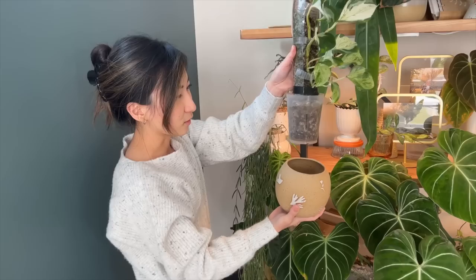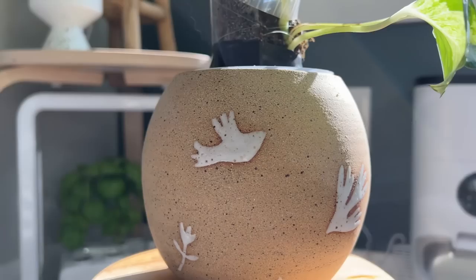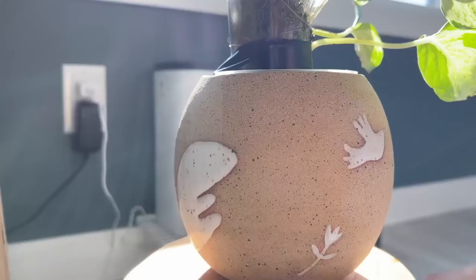This is my Manjula Pothos that I have climbing up a pole. It's in a longer, deeper planter. And this one is from Tree to Sea, so it is a handmade planter. I find that it just fits it nice and perfectly.